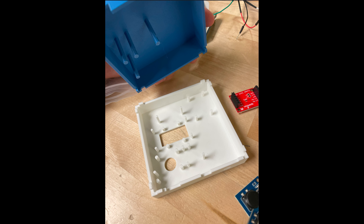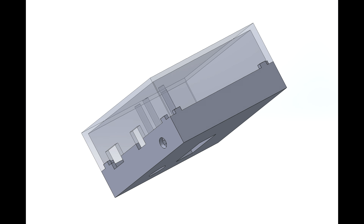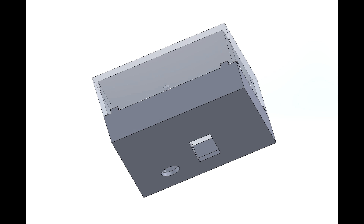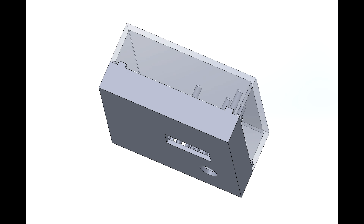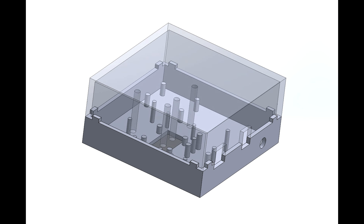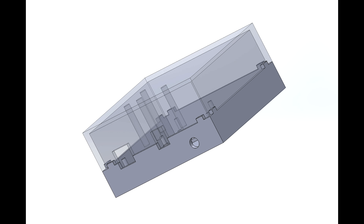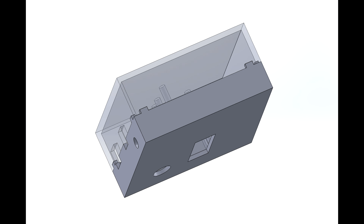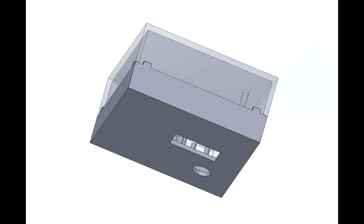The housing, which holds all the electronic components together, is 3D printed using PLA material. The posts within the housing are designed to position each electronic component in its place and close the housing with no interference. These posts hold the microcontroller, the display, the rotary button, and the load cell amplifier. The housing is designed so that the team and Amazon can access the microcontroller's USB port, the power input, see the display, and utilize the rotary button.